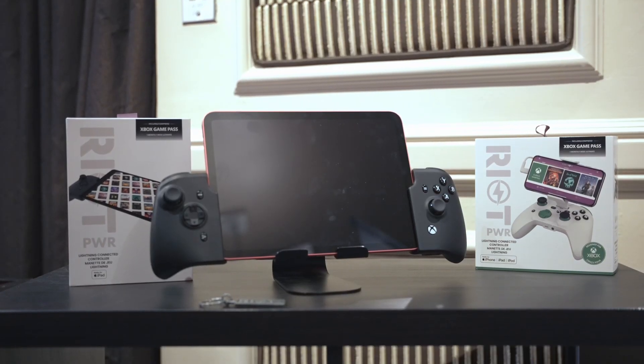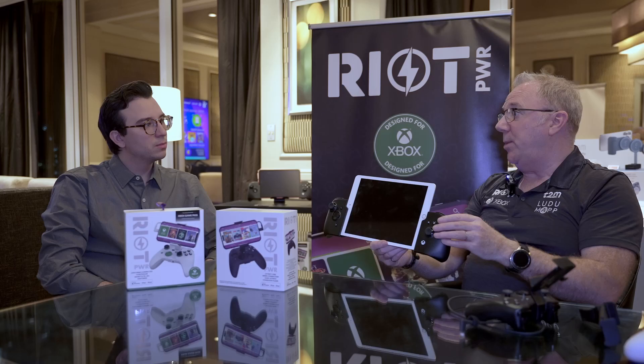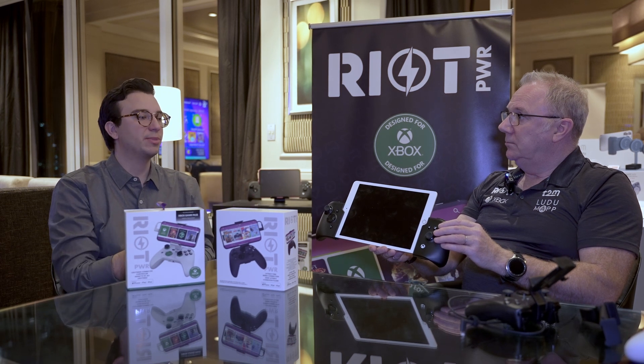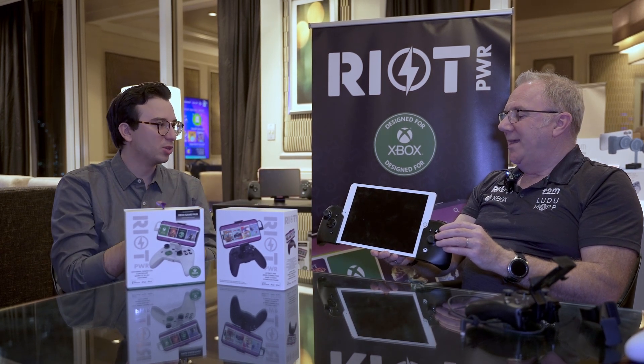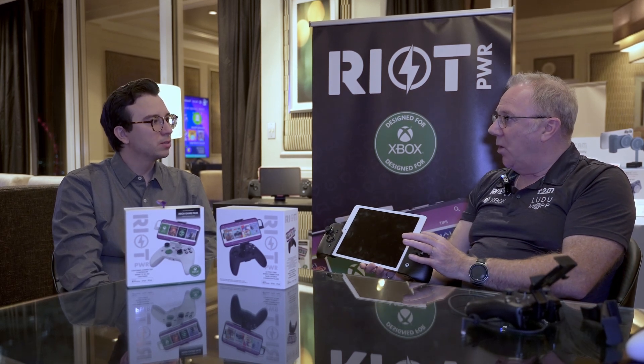They've also developed a USB-C version of this controller for anyone who has the iPad 10. With this model specifically, if you have a Lightning and a USB-C device you're going to need two different controllers because the connection is fixed — it's not a removable wire and it's not interchangeable.